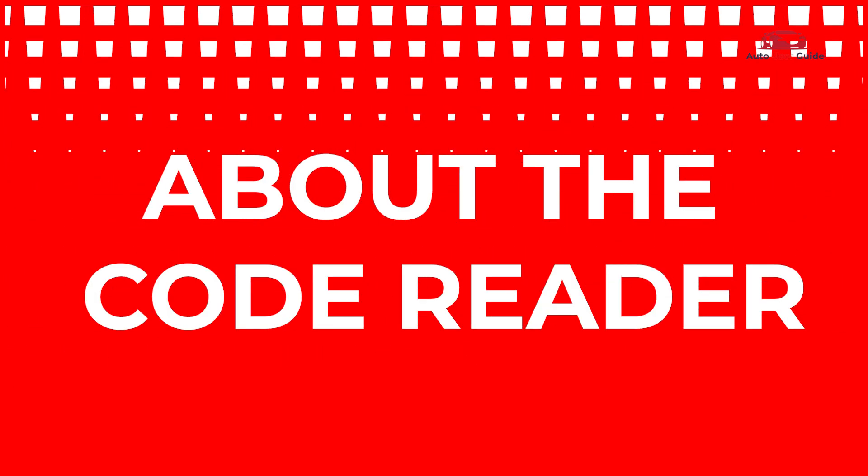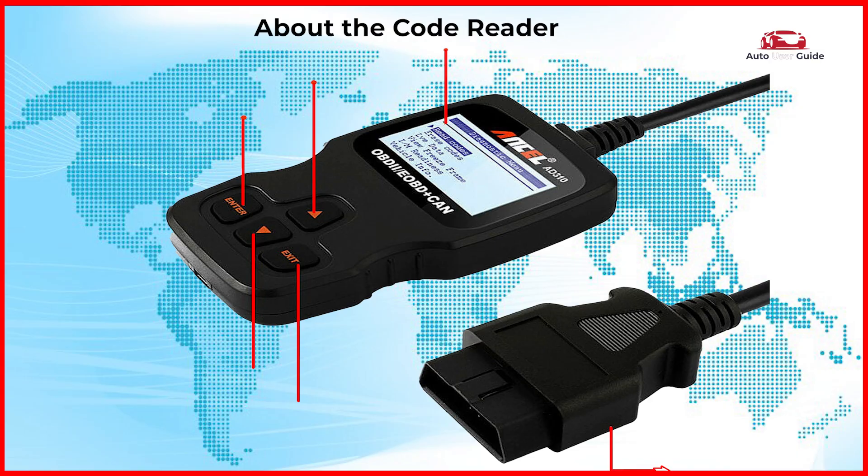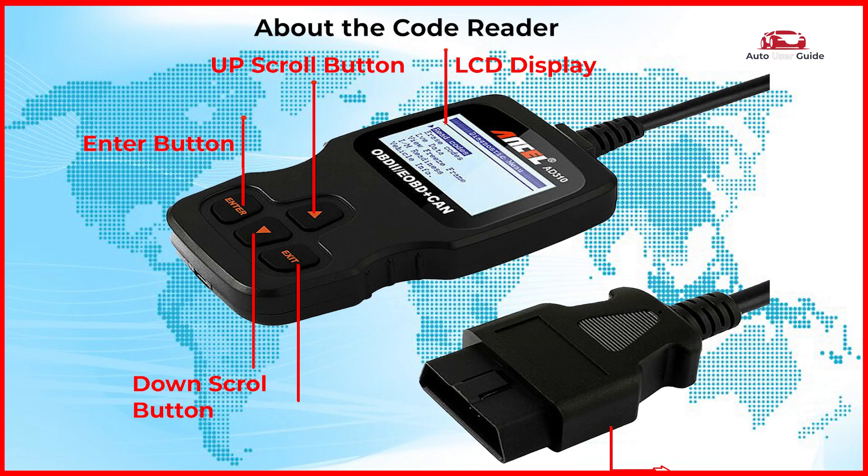About the code reader: it features an LCD display, an up scroll button, an Enter button, a down scroll button, an Exit button, and an OBD2 connection.